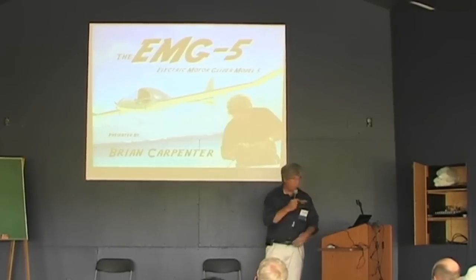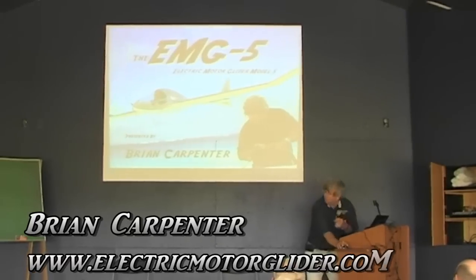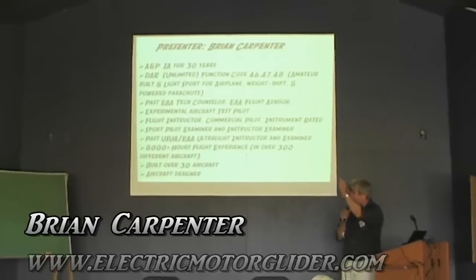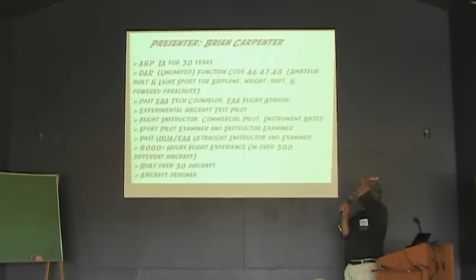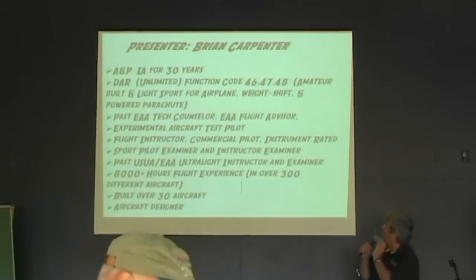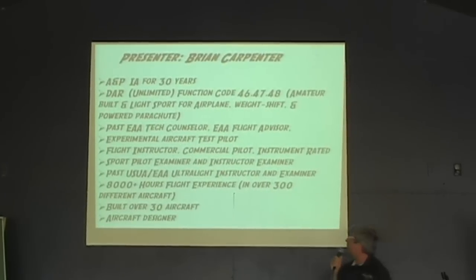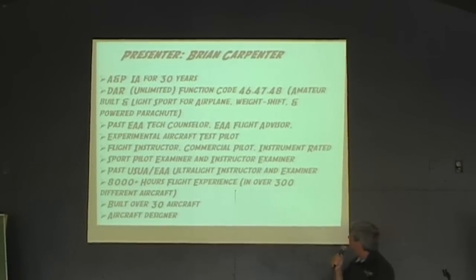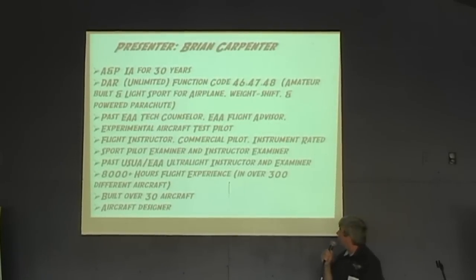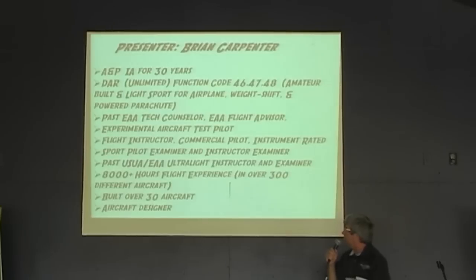I am Brian Carpenter and I'll give you a little introduction about who I am and what I've been doing. I've been at UPI for 30 years as a DAR for those three functions. I have DAA technical transport. I have a test pilot, flight instructor, and CFMY examiner. I did all the US UA and DAA flight instructor and examiner work for many years.